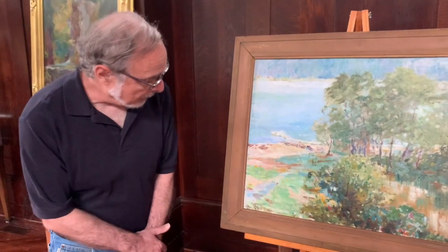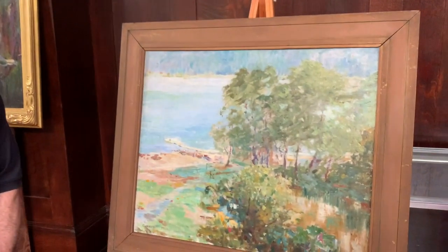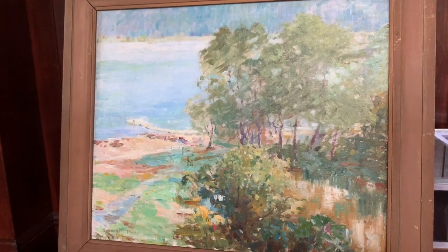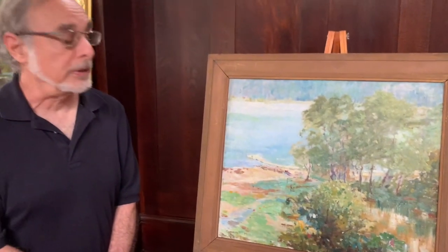The first painting here is by Meura Jernan. She was one of the fellows of the Tiffany Foundation, and this was painted in 1924. This is a view from Laurelton Hall, from the grounds, looking at Cold Spring Harbor, and the painting is done in a neo-impressionist style.